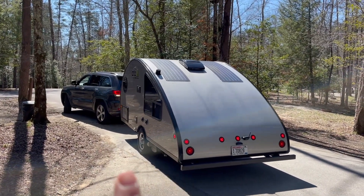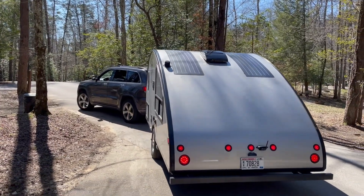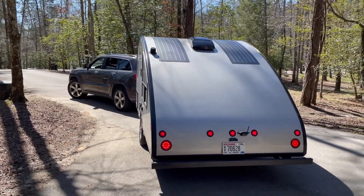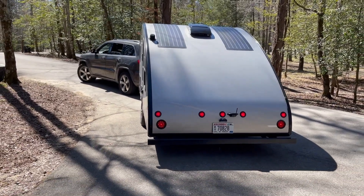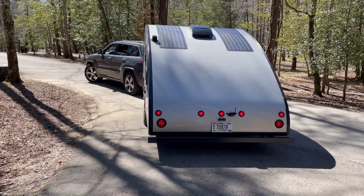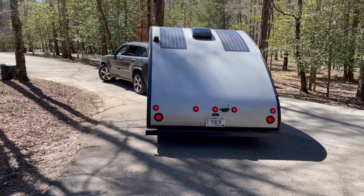I wait until his tire gets to the edge of the driveway and then I have him make a tight turn into the driveway. Then once he kind of hits that point he can just let it unroll straight back, so the steering wheel will just kind of wind back the way it came.